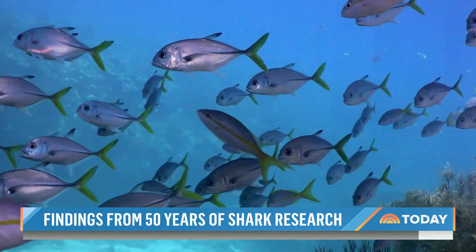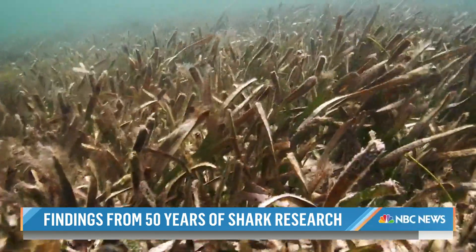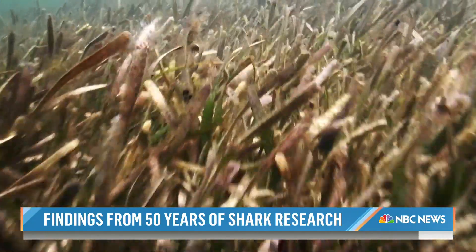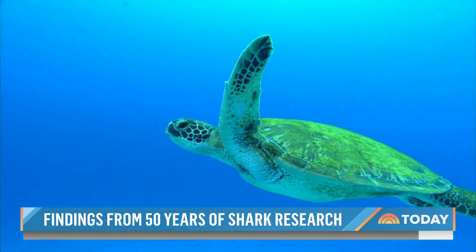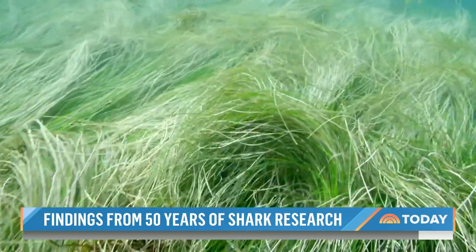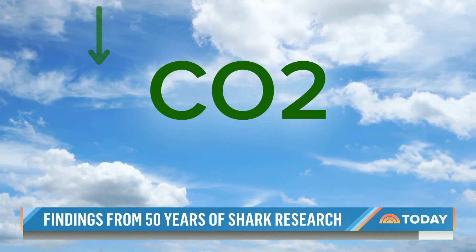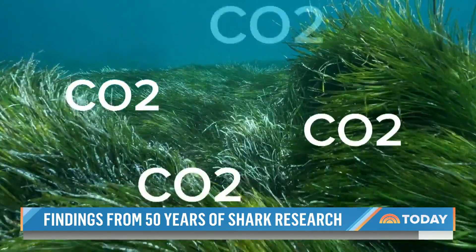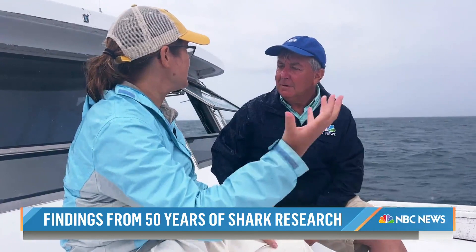Fewer big sharks may be good news for turtles and fish, which are on a shark's menu, but ecologists say it throws the undersea ecosystem off balance. One example: more turtles means more seagrasses eaten. Seagrasses are important because they take carbon dioxide out of the atmosphere, put it into the sediment, and store it there, thereby decreasing the amount of CO2 that we release.